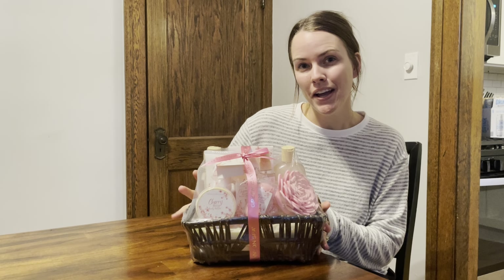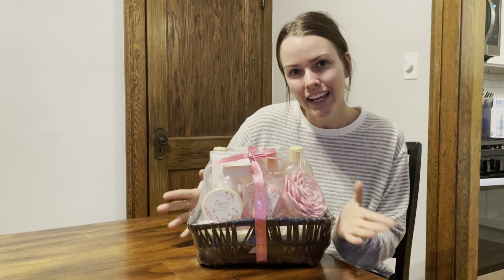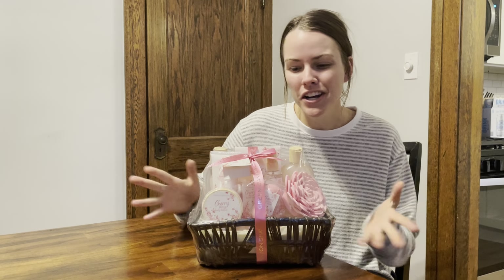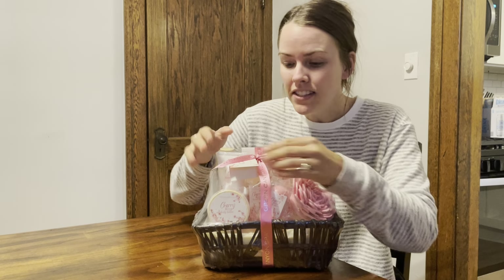I want to tell you all about my spa gift set. This spa gift set is perfect for a gift for a friend, a family member, maybe a younger sibling, a teacher for one of your kids' teachers, a co-worker. It comes all packaged so nicely together that you don't even have to worry about putting the gift set together. That stress is already off.